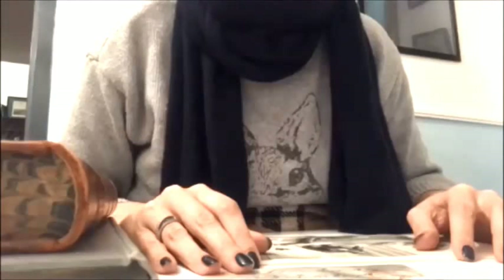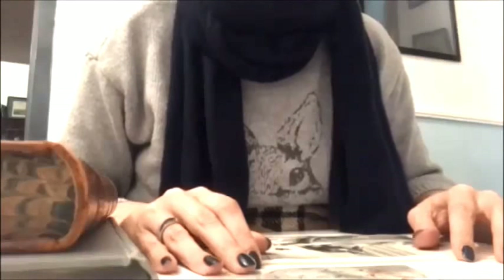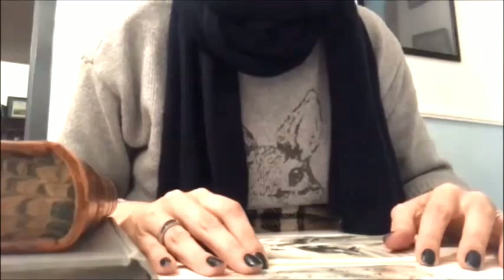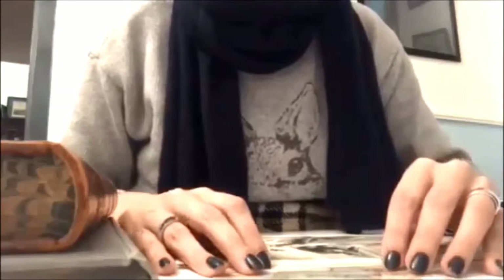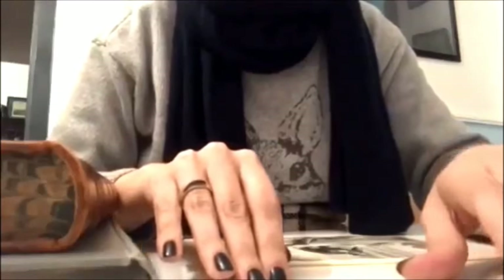Hello everyone. I'm making this video because I thought maybe some of you would be interested in having a closer look at some VicBourne items I own. They are not all the VicBourne items I own, but it's just a little selection, and in particular I thought maybe you might be interested in a Lord Melbourne autograph.